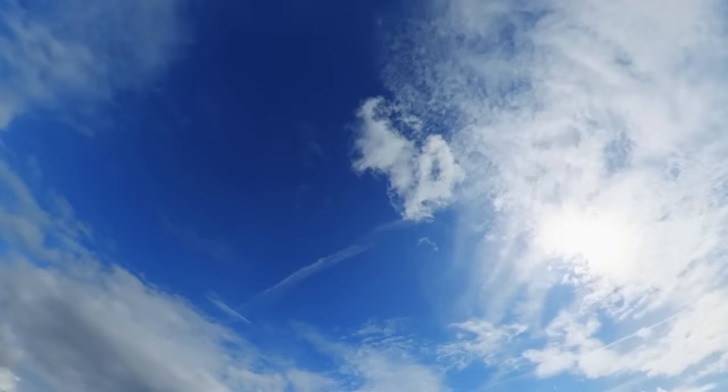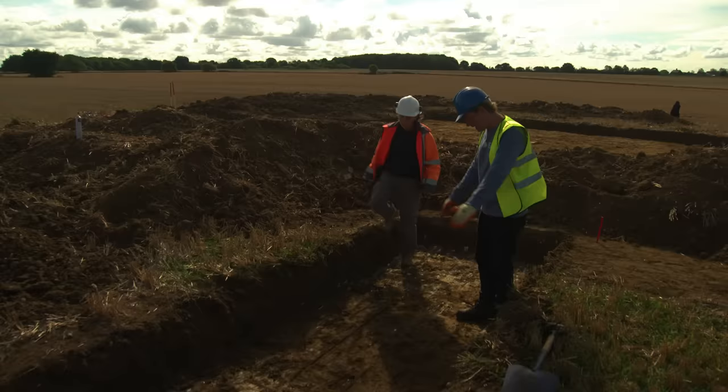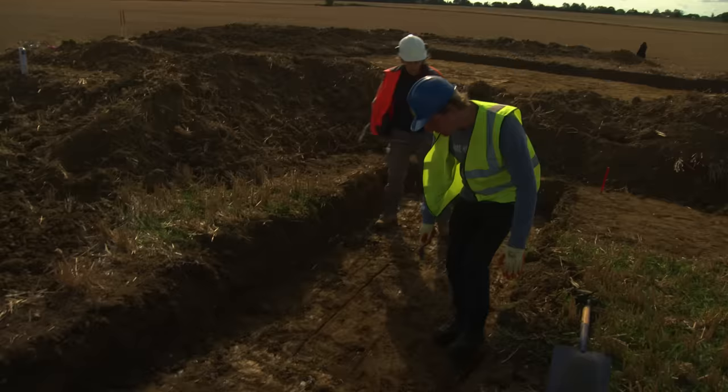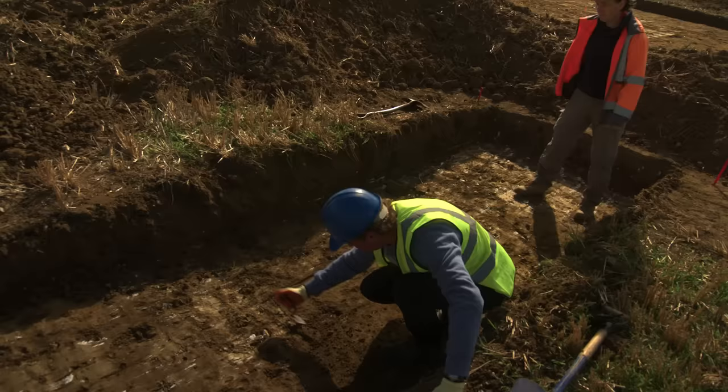Back on site in Trench 3, Matt thinks the square feature on the geophysics was just geology, but the ditch is looking more promising — a nice clear ditch coming through. They begin clearing up the edges, which look fairly straight. The chalky material is rock solid and very hard to get into.